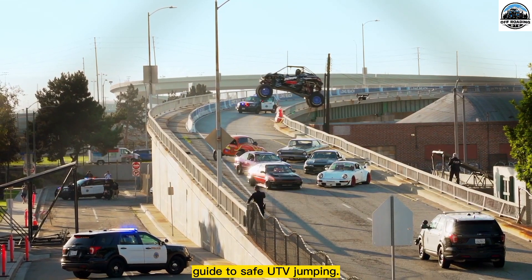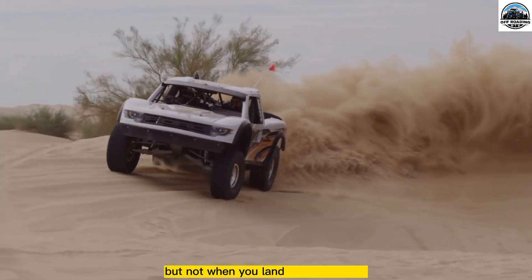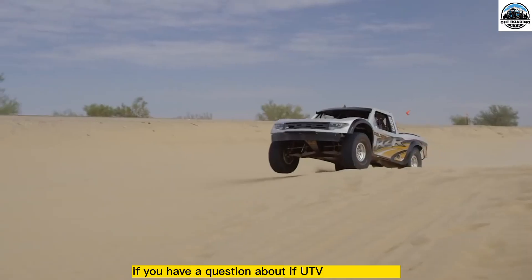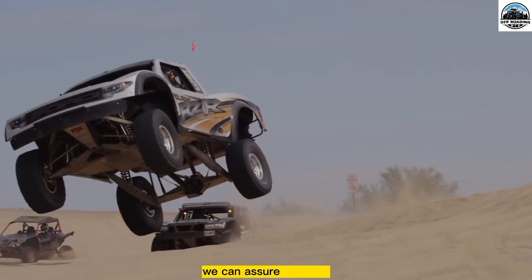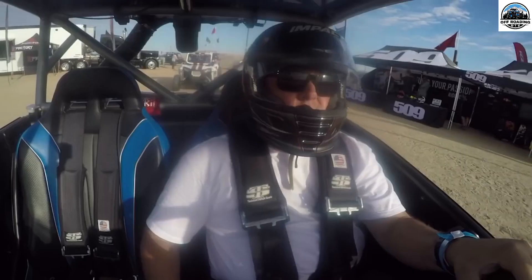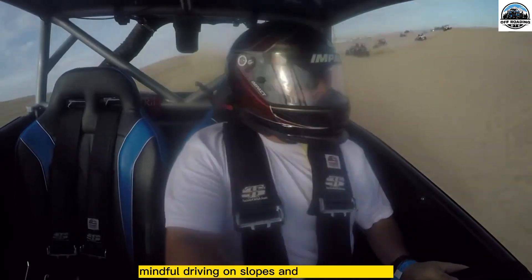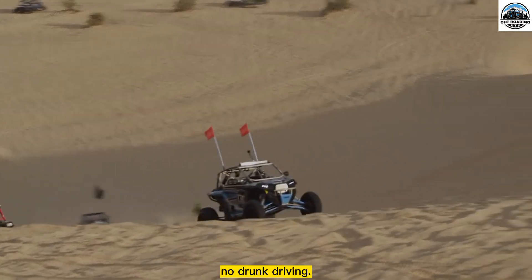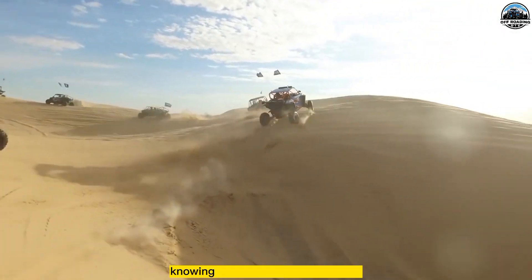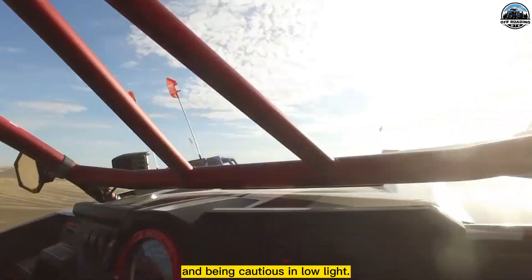Guide to safe UTV jumping: Operating a UTV is fun, but not when you land in an accident. If you have a question about whether UTV riding is safe, we can assure you it is — but you should follow certain safety tips, such as wearing proper safety gear, mindful driving on slopes and uneven terrains, no drunk driving, no off-trailing, having complete knowledge of your UTV operations, knowing local laws and regulations, and being cautious in low light.